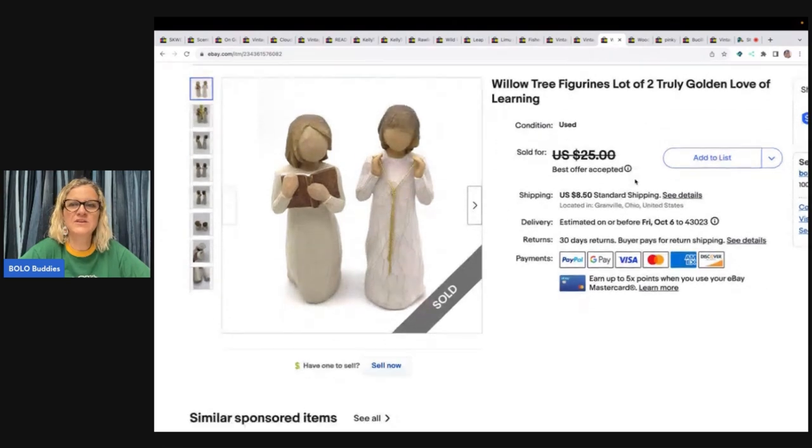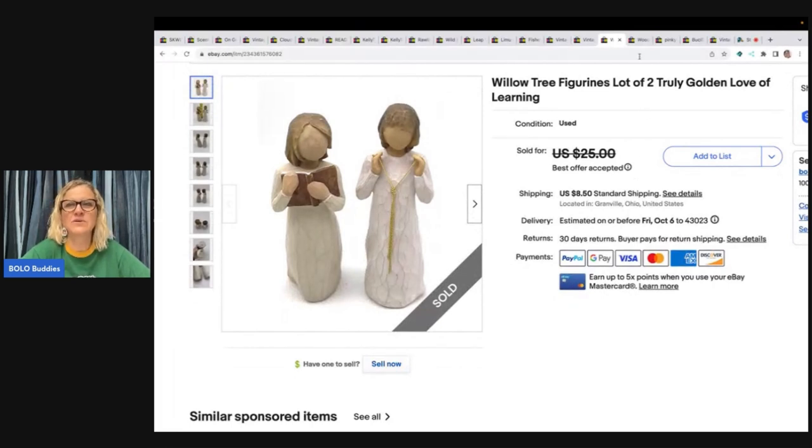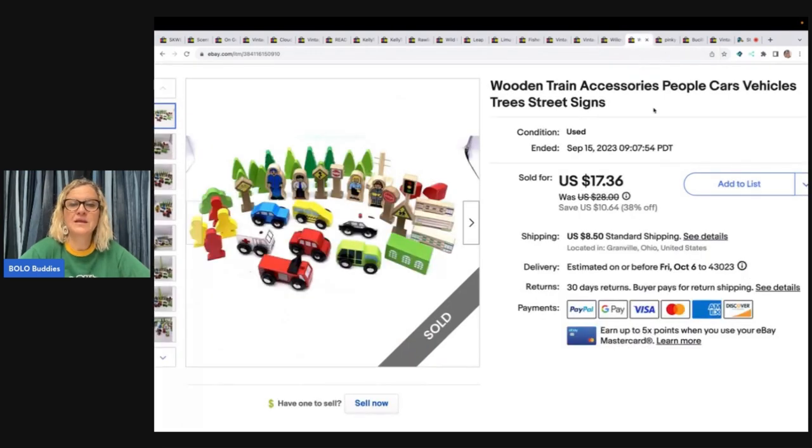The next items are these Willow Tree figures, lot of two. I sold these for a best offer of $16 and the buyer paid shipping — I probably had a buck or so in each one. I got those at a garage sale. This is wooden train accessories — people, cars, vehicles, trees, streets, and street signs. I sold this for $28 and the buyer paid shipping. I got it at a garage sale for $5. It must have been purchased when my sale wasn't on.